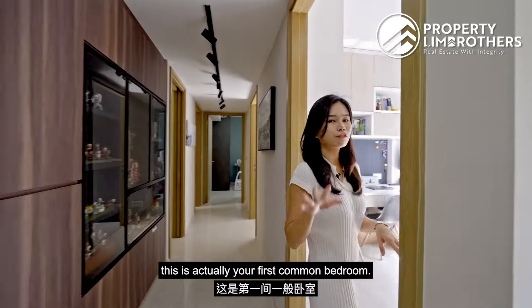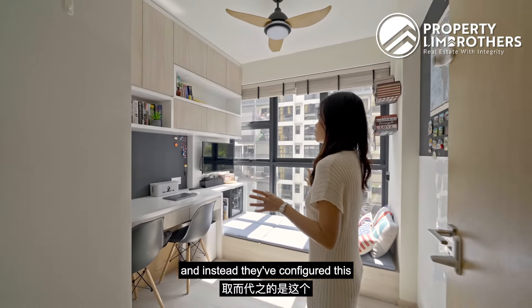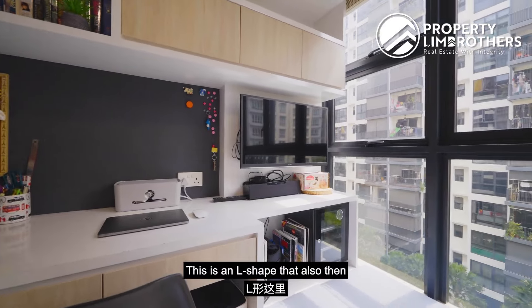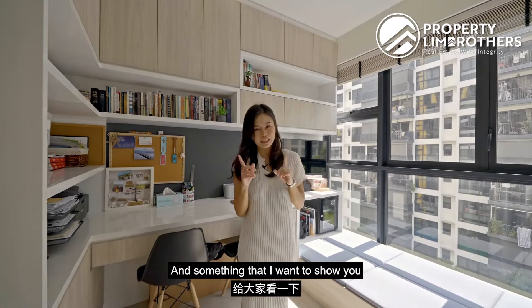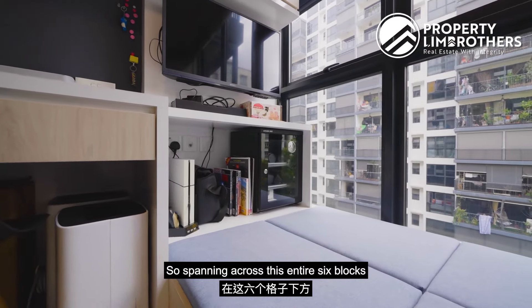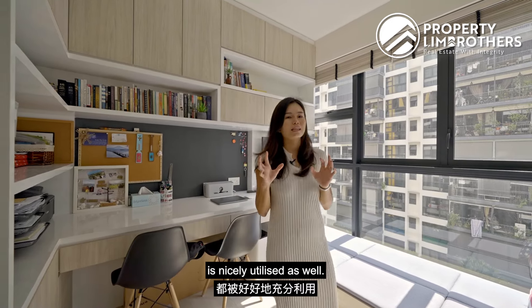Stepping in, this is your first common bedroom. The owners have actually removed the original wardrobe provided by the developer and instead configured this into almost a work-from-home study room setup, with plenty of carpentry and cabinetry done up. This L-shape also leads to a small gas bed — single bed size — and beneath all the cushion are storage spaces underneath, spanning across the entire six-block length and stretching all the way beneath, so no inch is wasted. Every corner of this room is nicely utilized.